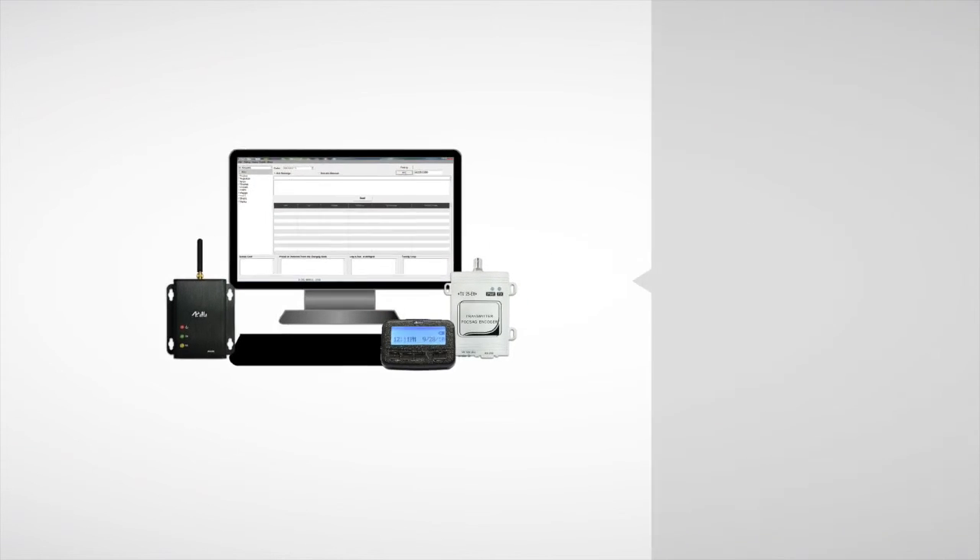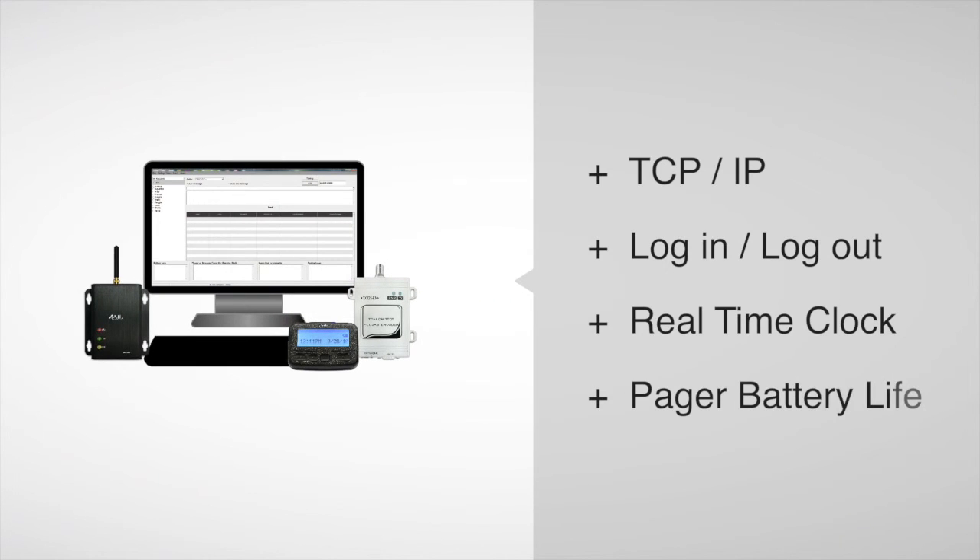Gold Apollo created many innovative functions, including a TCP/IP Interface, Login/Logout Function in Two-Way Pager, Real-Time Clock Calibration Over the Air, and a Pager Battery Life Indicator on Software.